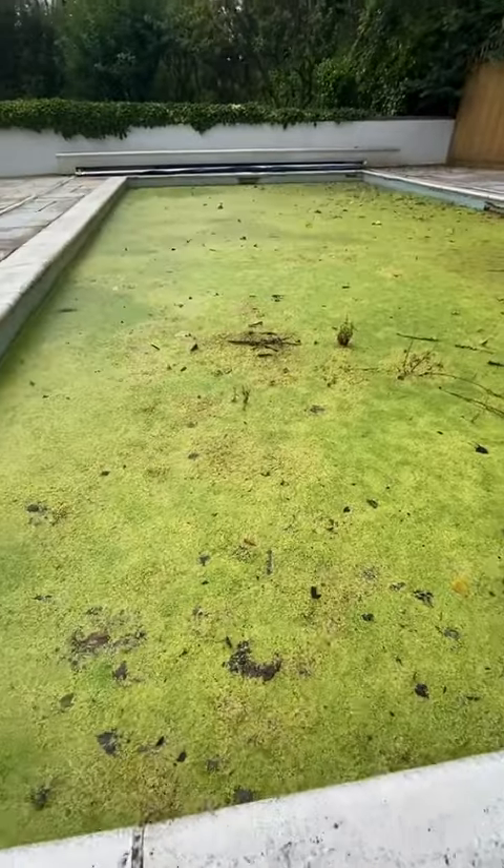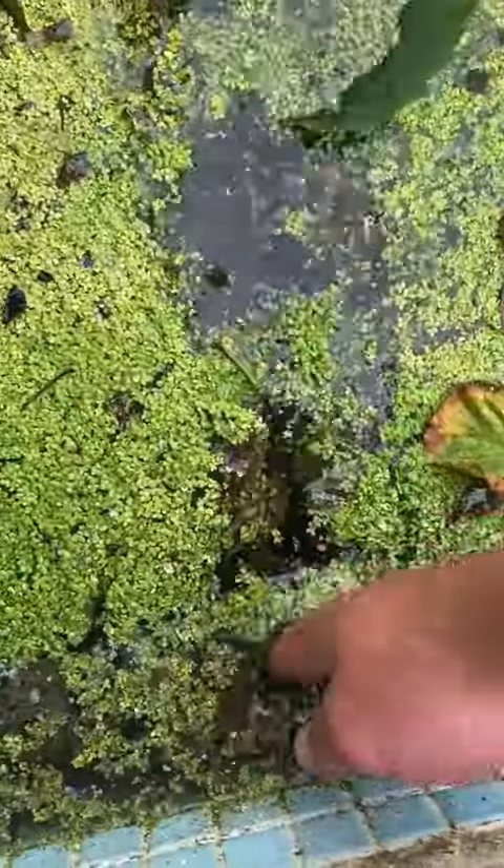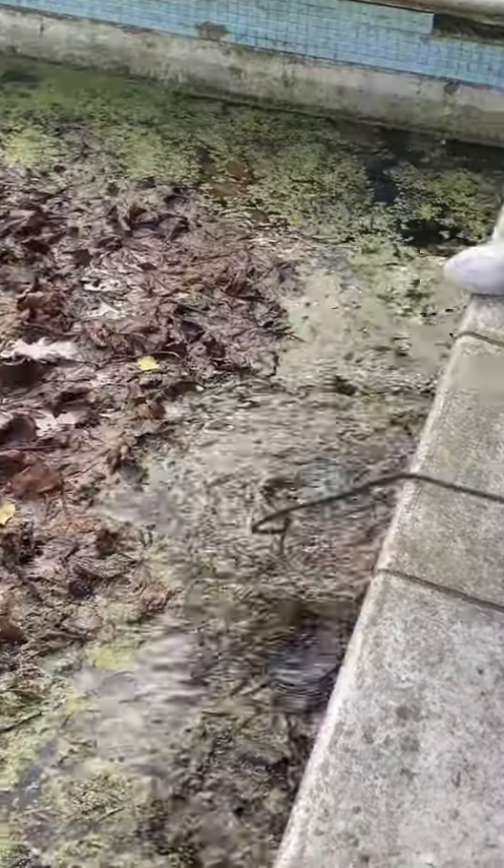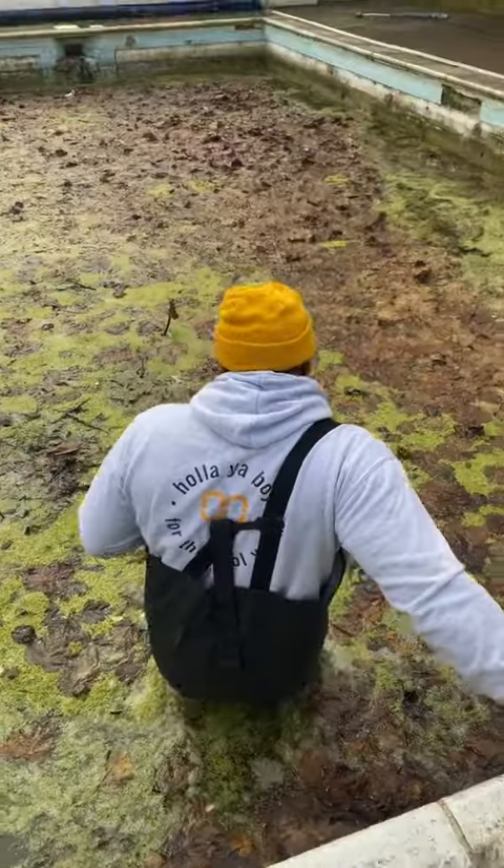Alright, so we've come to check out this pool late last year. The customers had just bought the house and they wanted to get it sorted out pretty quick. It's been sitting around for about 8 years. So we came back, dropped the pump in, and started emptying it.